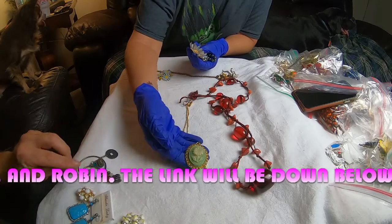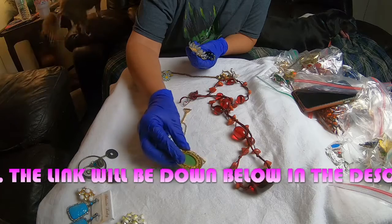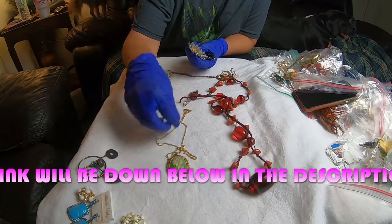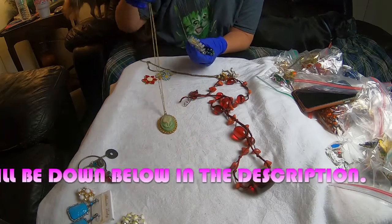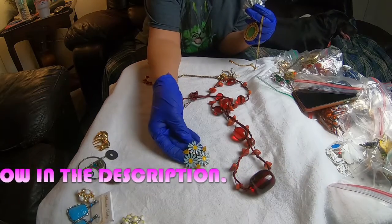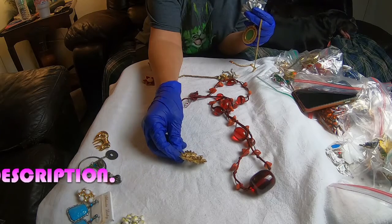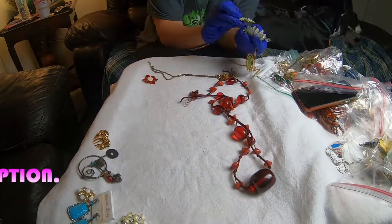This necklace kind of looks like a cameo, only it's a flower, and it is vintage as well. This is another enamel painted brooch. I don't see any markings.